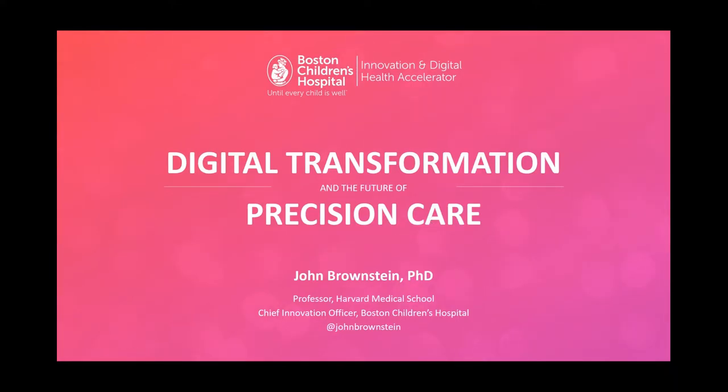Next speaker is John Brownston. He's going to talk to us about incubating innovation in an academic medical center.